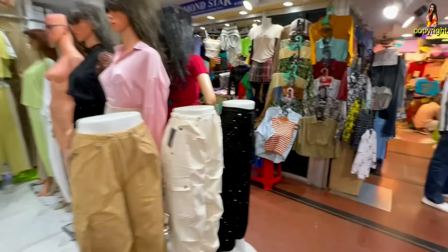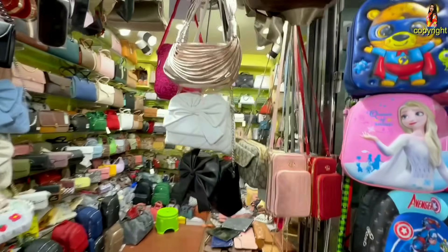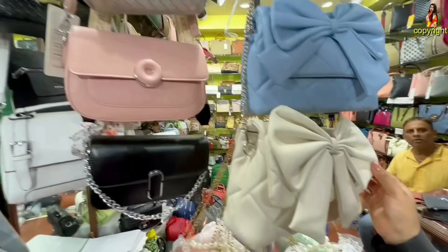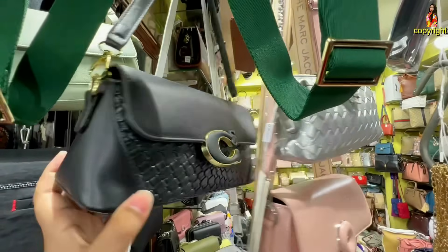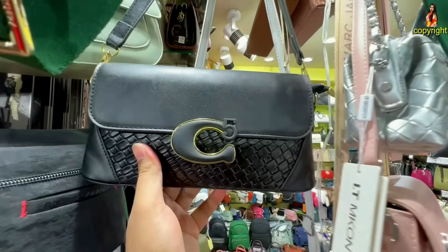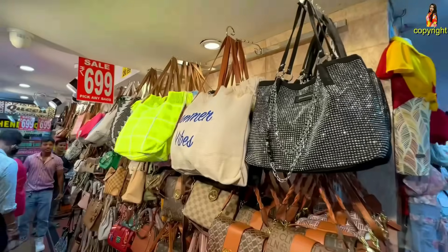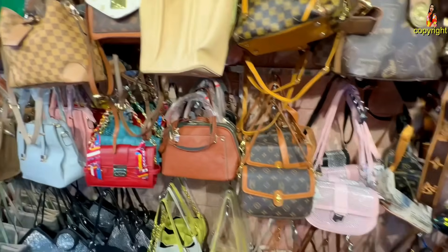I am doing this video so you can see all the videos and see all the different collections. This is not a brand — this is a huge stock. This is a shop where you can buy a copy collection.